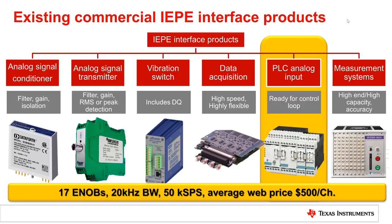Of interest to us now is the dedicated PLC vibration analog input module. State-of-the-art modules of that class achieve about 17 effective number of bits over 20 kilohertz of input bandwidth, with a sampling frequency of 50 kilo samples per second or higher. The average web price of such a module is about $500 per channel, showing why vibration monitoring modules have been considered a niche product for a long time.